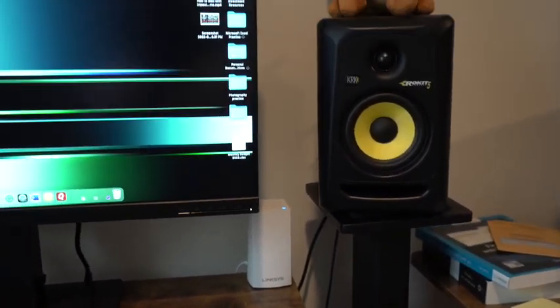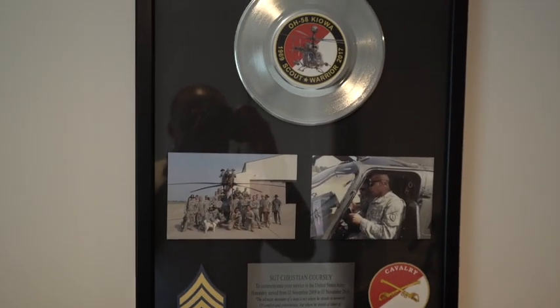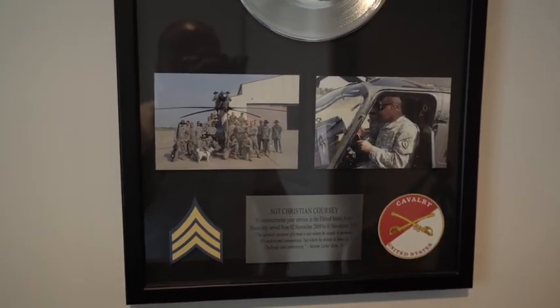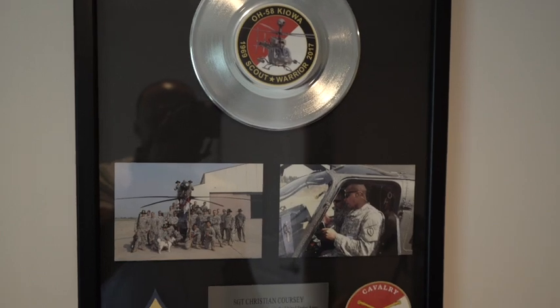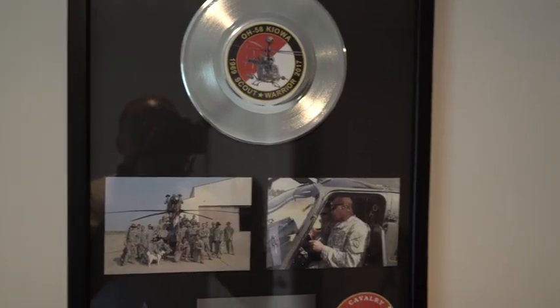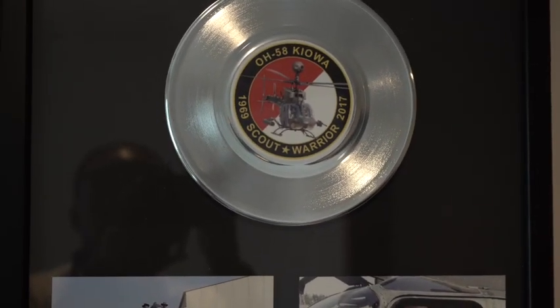So without further ado, we're going to start up here because this is important. This is the plaque that I received when I was getting out of the military. My unit, my squad, my troop gave me this. They know I used to like to make music, so they gave me my first platinum record right there. And that's the helicopter I used to work on — it's called the Kiowa.